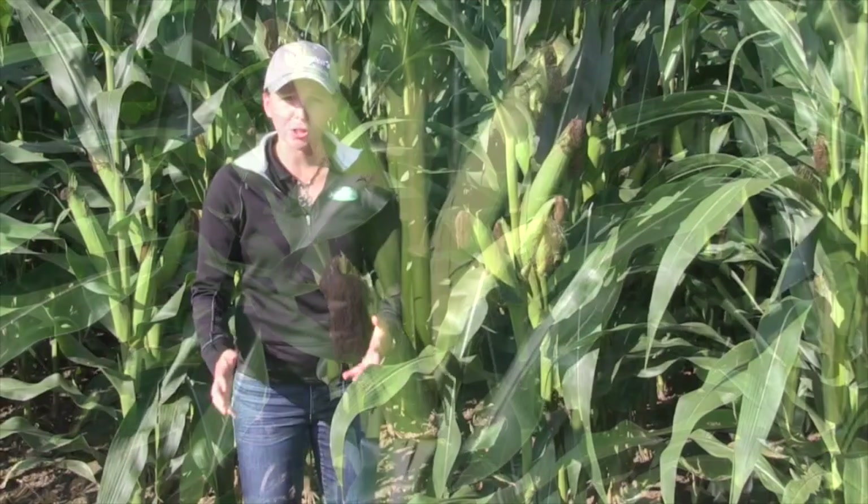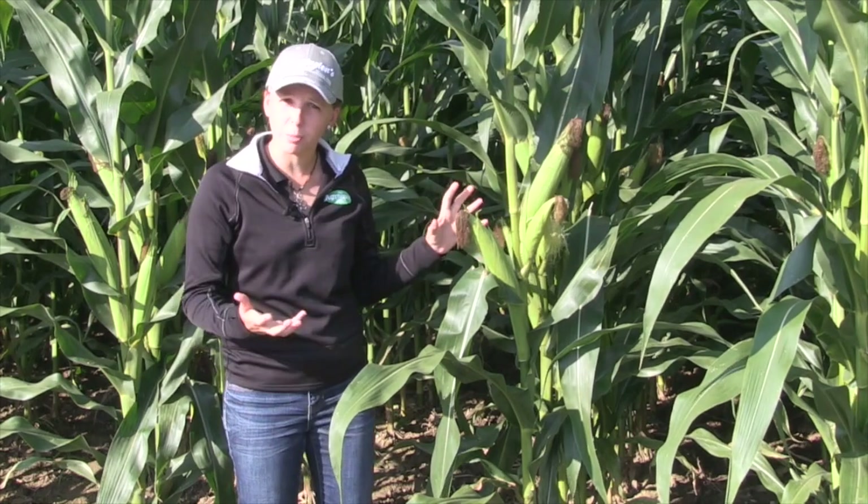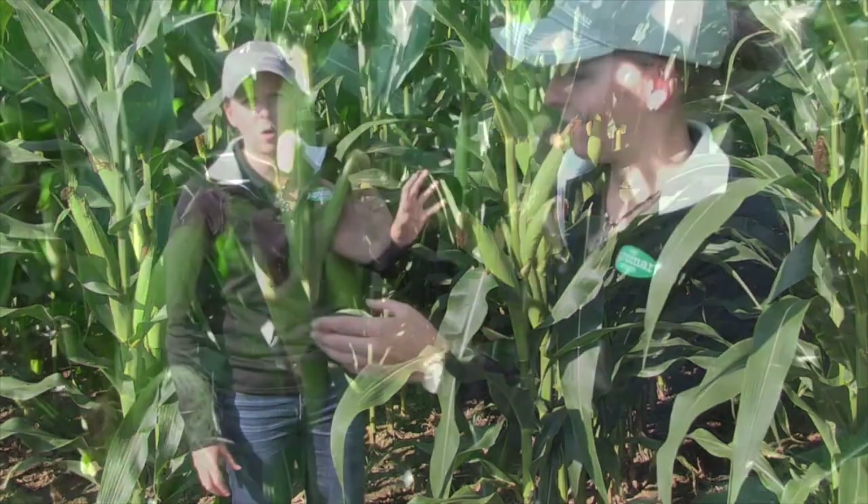The big questions that come up are: why does it happen, and are they going to amount to anything? In this field we're seeing some on the outer edge, which we typically see, but it's actually throughout the whole field that we have multiple cobs.